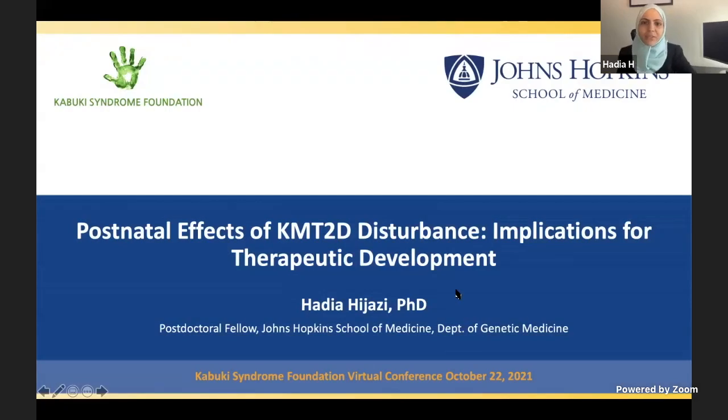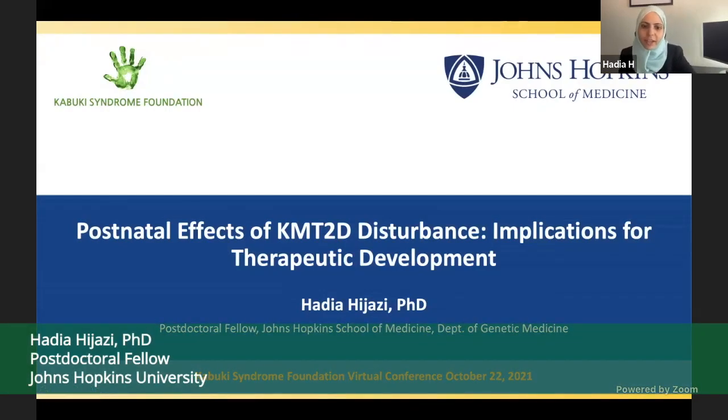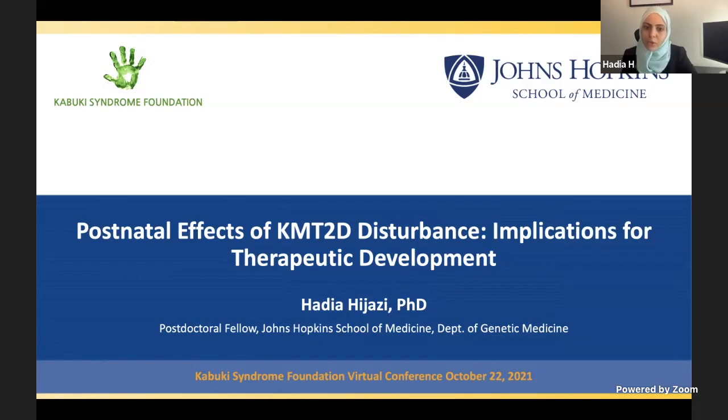Hello, everyone. It is a privilege and an honor for me to be invited to present at this wonderful meeting. I'll be telling you today about the opportunity window for therapeutic development in Kabuki syndrome.